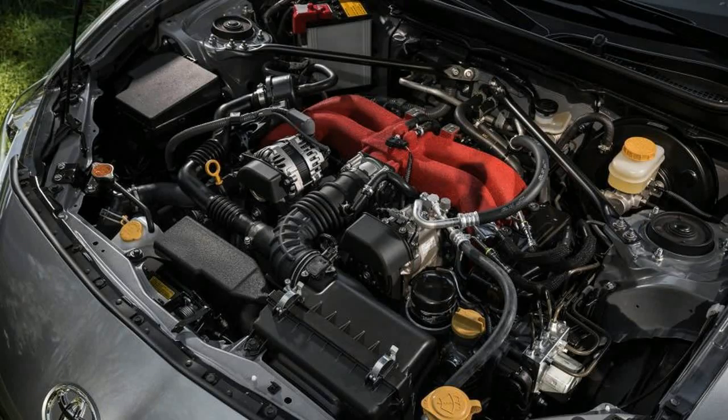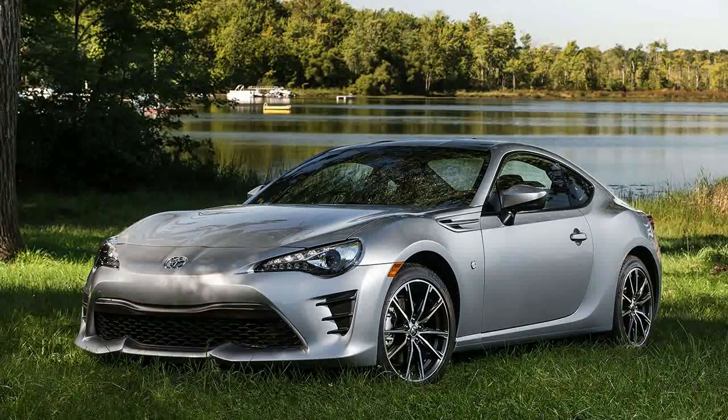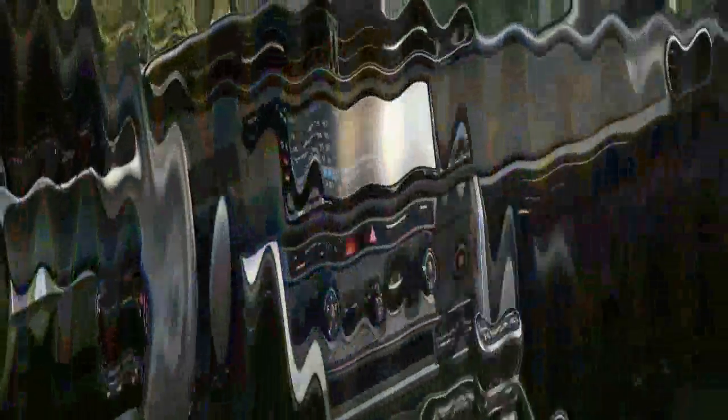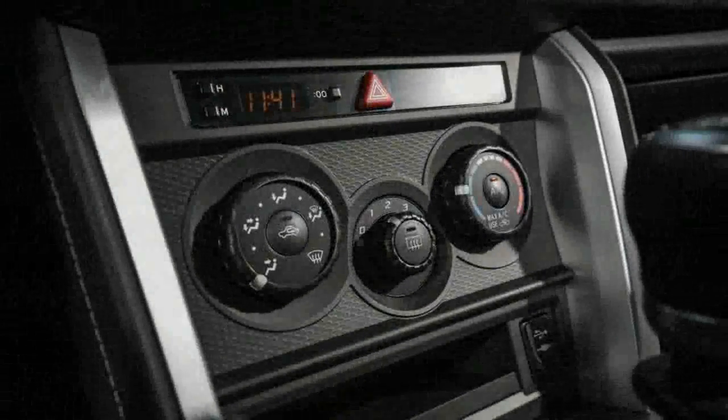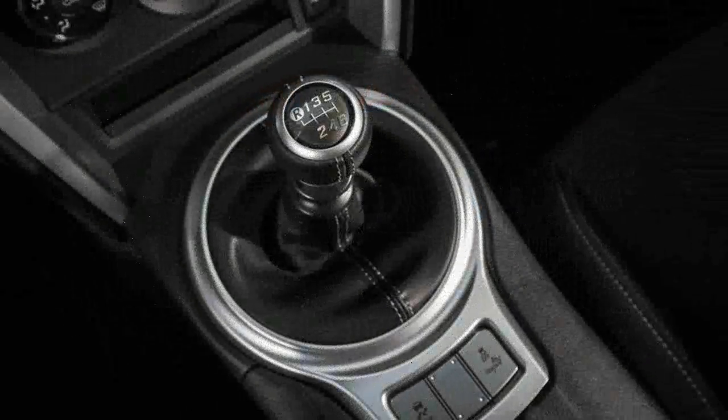The 86's chassis is as entertaining as ever. Turn-in response is indeed crisper, ride quality is adequate for a small sports car, and the electrically-assisted power steering is quick at 2.5 turns lock to lock, although it pales in feedback compared with the Mazda MX-5 Miata.